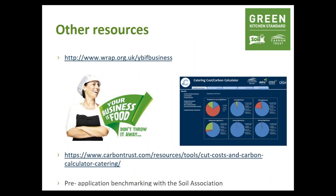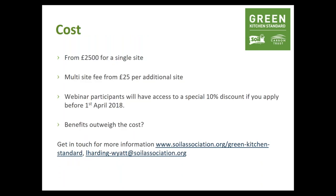There are some great resources to support you: WRAP's 'Your Business's Food' initiative has great calculators and resources, the Carbon Trust also has good tools, and the Soil Association can do a benchmarking session to see where you are. Regarding the cost, a licence for the Green Kitchen Standard is £2,500 plus VAT. If you have more than one site, there'll be a multi-site fee. For webinar participants, there's a special 10% discount if you apply before the 1st of April. The Green Kitchen Standard can support you with your sustainability journey as well as just reward you for it.